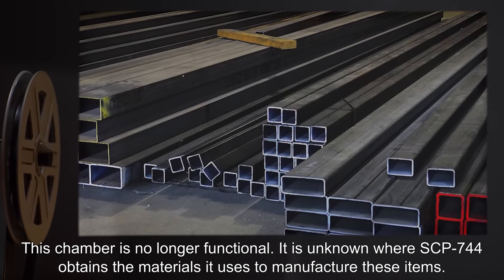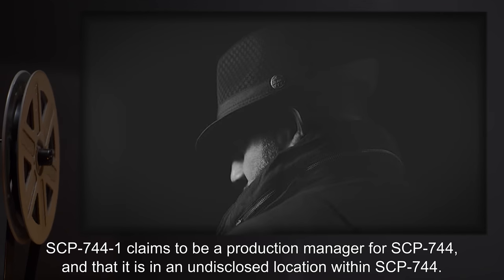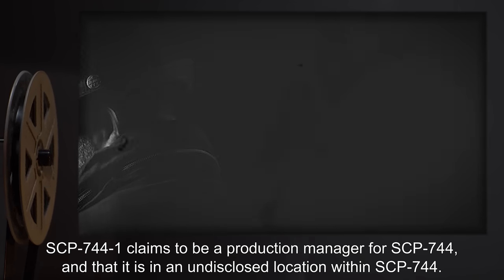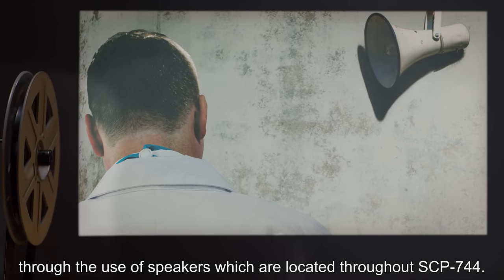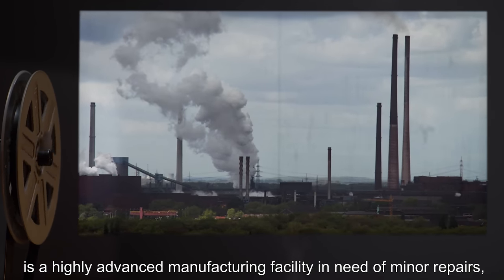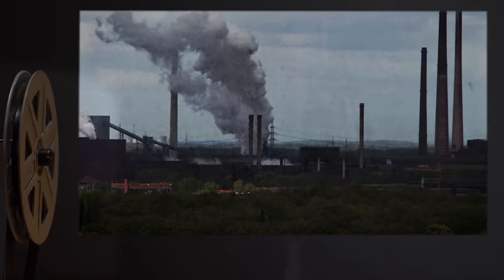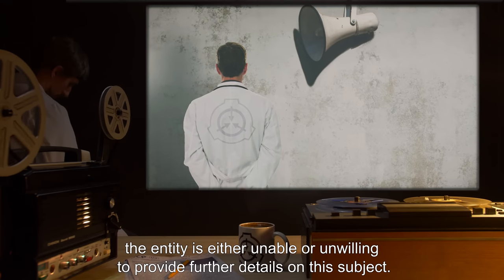It is unknown where SCP-744 obtains the materials it uses to manufacture these items. SCP-744-1 is a voice claiming to be a production manager for SCP-744, located at an undisclosed location within it. SCP-744-1 will attempt to communicate with any person who enters SCP-744 through speakers located throughout the facility. These communications usually consist of SCP-744-1 attempting to convince the person that SCP-744 is a highly advanced manufacturing facility in need of minor repairs, and that they should assist in restoring it so it can resume working towards its purpose. Attempts to receive further explanation of this purpose have failed.